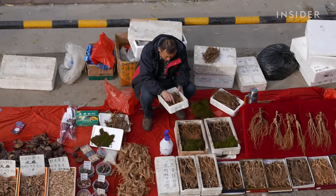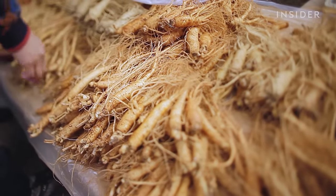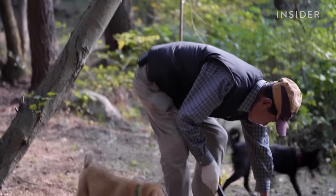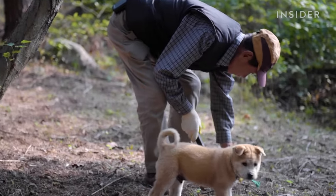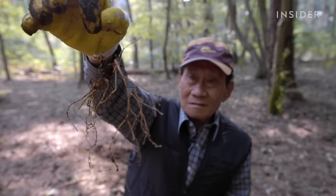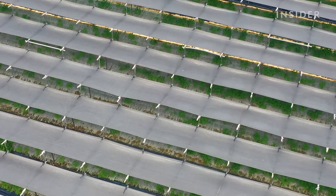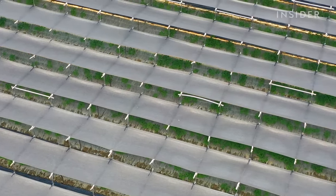Ginseng is one of the most popular herbs in the world, but there's a wide range for what it'll cost you. On average, a single ginseng root found growing naturally in the wild in South Korea can cost thousands of dollars, depending on its age. Farmed ginseng, on the other hand, could only cost about $25 for 10 roots in South Korea.